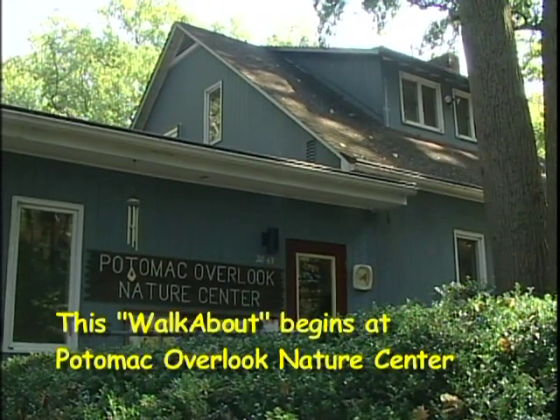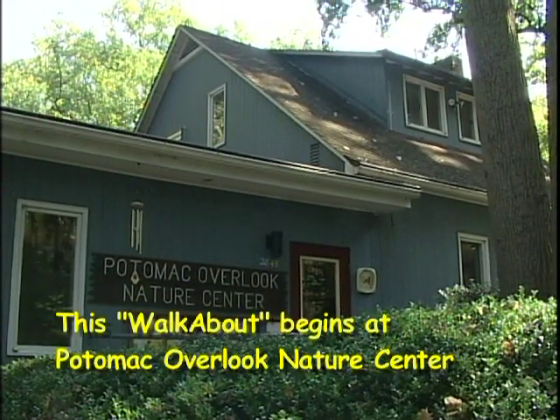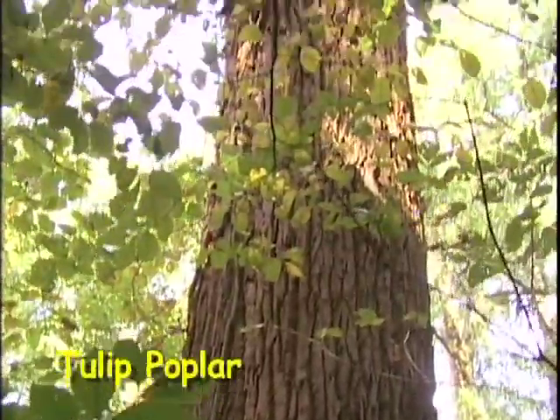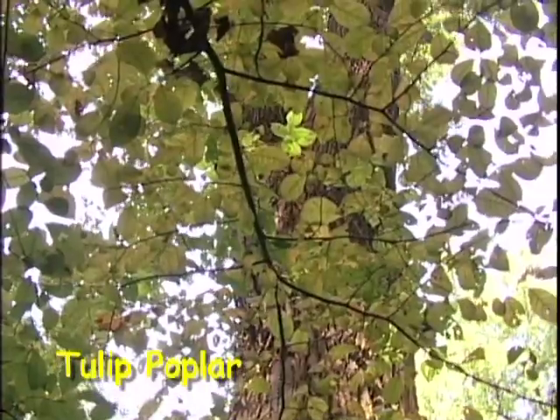We're going to walk through the woods today and see what we can find. What a beautiful setting we're in. There's so much that people can miss if they don't get out a little bit and just see what's around them. Just take, for instance, the tree we're about to pass here. This tulip poplar is the largest tree, or at least one of the two largest trees in our park.